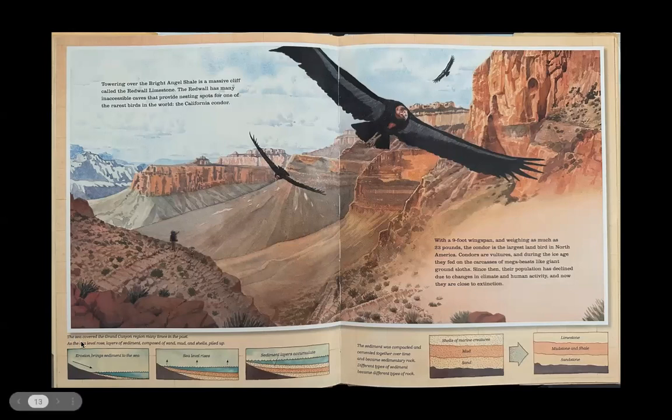Here, the sea covered the Grand Canyon region many times in the past. As the sea level rose, layers of sediment composed of sand, mud, and shells piled up. The sediment was compacted and cemented together over time and became sedimentary rock. Different types of sediment became different types of rock — shells of marine creatures, mud, and sand became limestone, mudstone and shale, and sandstone.